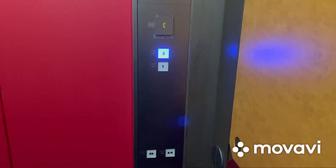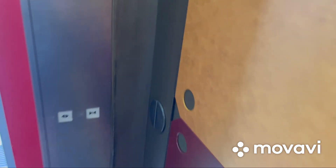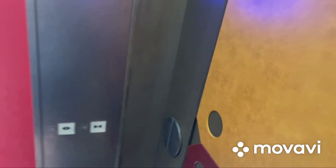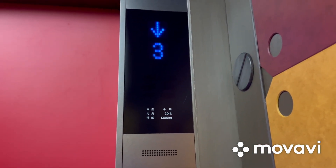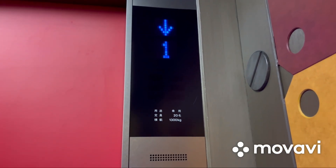Here we are at three, and these are the glass tone buttons — they have blue LEDs. Now let's go back down to one and end the video there. Here we are back at one, and that's it.